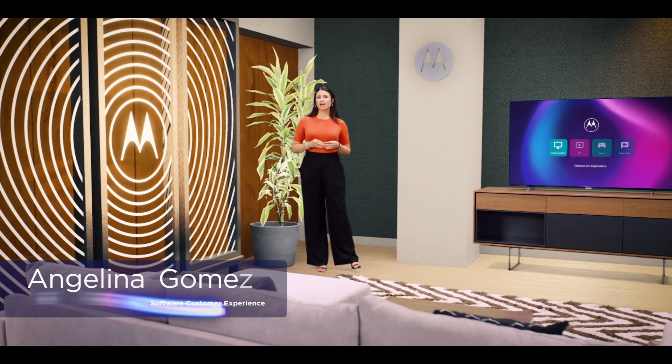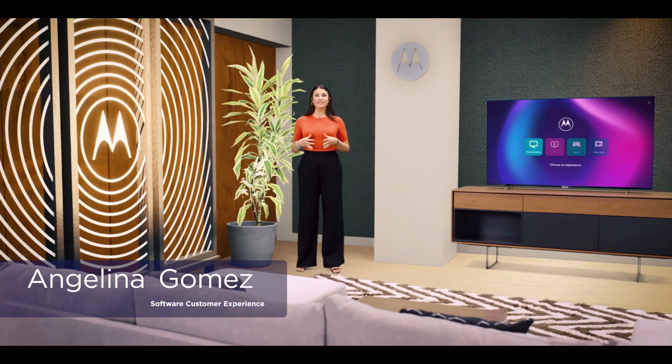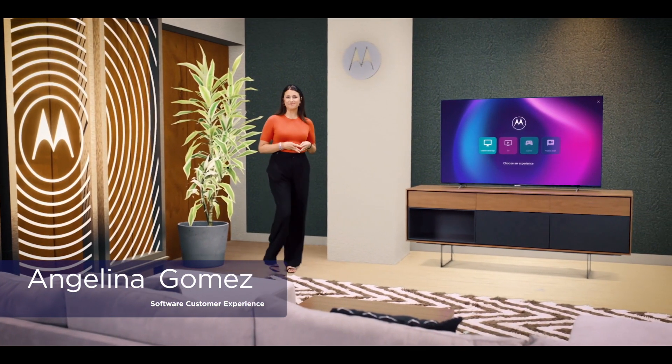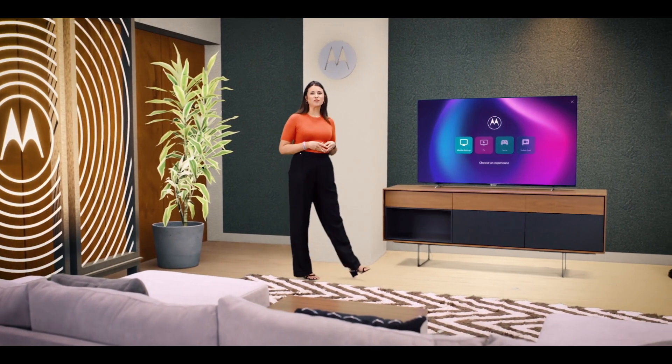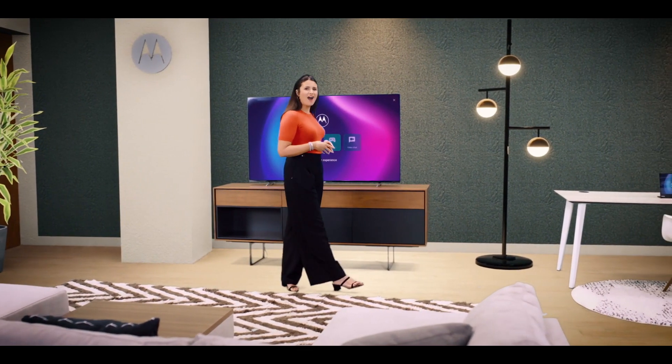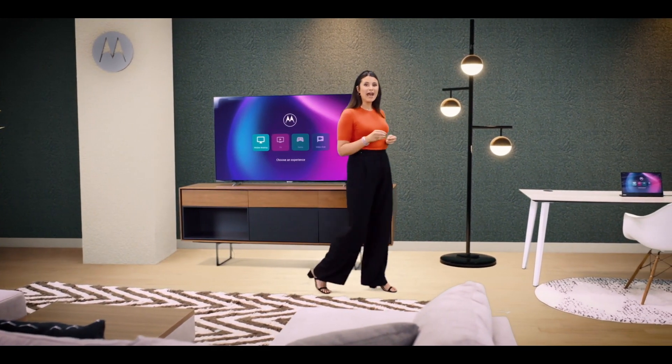Last year, we introduced ReadyFor, a versatile software platform that unleashes the power of your phone, amplifying everything it's capable of. With ReadyFor, you're able to move your phone's games to the big screen for a huge boost of adrenaline, feel like you're right there in the room during video calls, and use your mobile apps on a desktop display, giving you more space to work and play. This ReadyFor platform represents a continuation of our innovation philosophy by solving consumer pain points and pushing the boundaries of the mobile device.